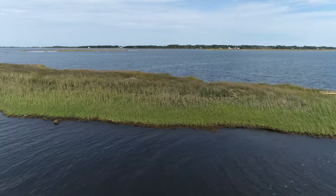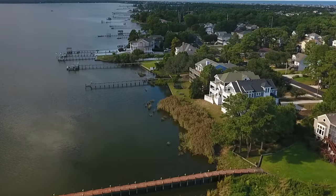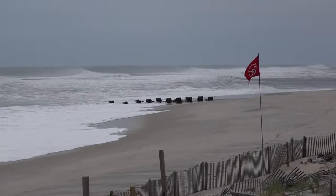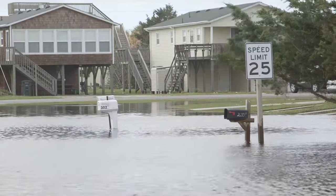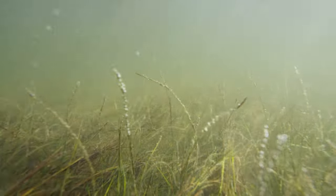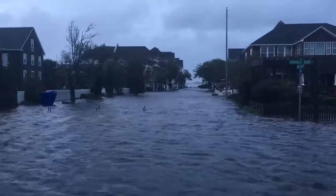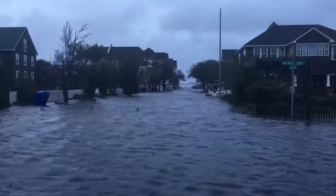Coastal estuaries are vibrant ecosystems, but they are also affected by various pressures, both in terms of human development and climate change and sea level rise. When we lose these ecosystems, we don't just lose the ecosystems — we also lose the benefits they provide to us, including protecting us from coastal flooding when there's a storm.